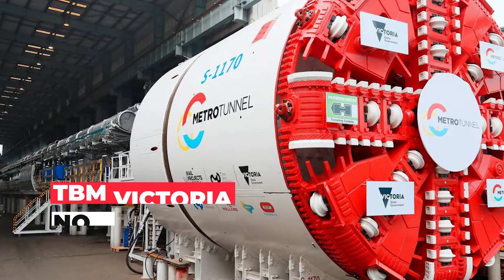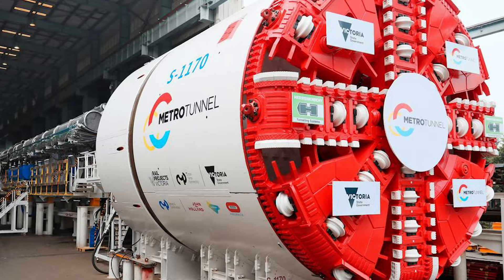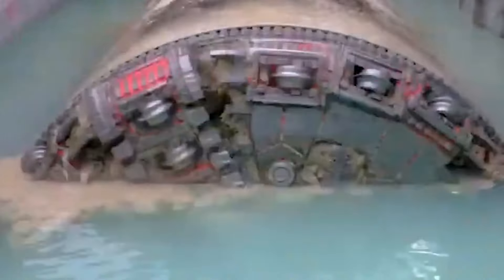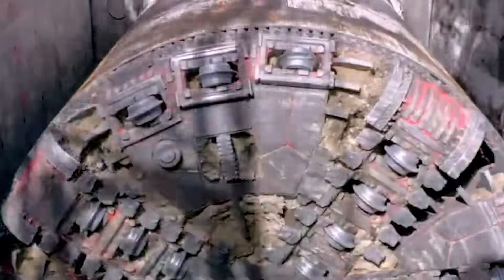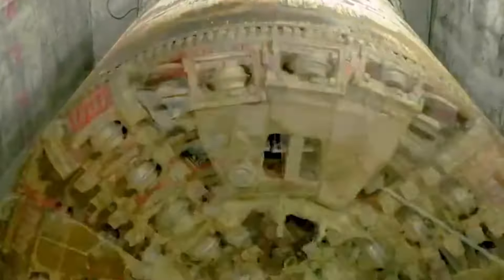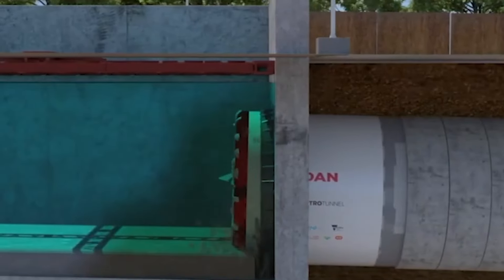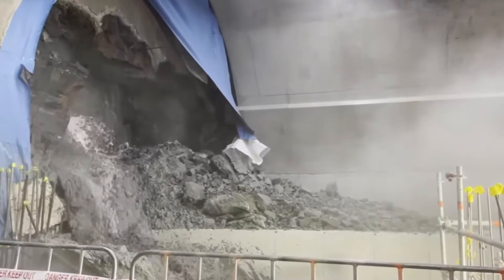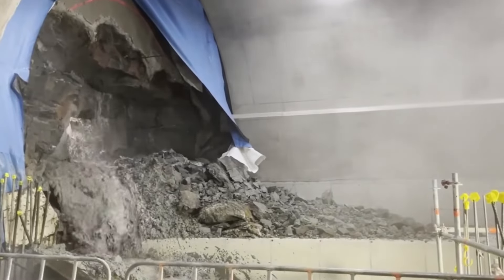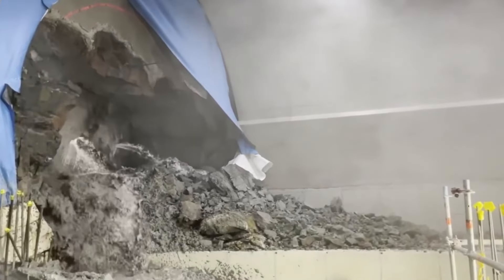At number 8, we've got TBM Victoria, the groundbreaking tunneling maestro that's rewriting the underground narrative. Crafted with precision engineering, Victoria is a closed-shield tunnel boring machine designed to conquer subterranean challenges with finesse. This queen of the tunnels boasts a substantial 46-foot diameter, making her a force to be reckoned with in the world of boring.